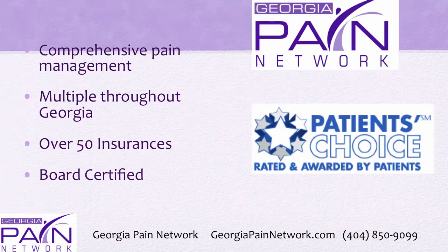The top non-operative pain management in Georgia is through the Georgia Pain Network. There are over 10 clinics throughout the state accepting over 50 insurances and providing over 25 treatment options with board certified doctors. Visit us online today at georgiapainnetwork.com and call us for more information and scheduling at 404-850-9099. I'm Dr. David Green with the Georgia Pain Network — your pain stops here.